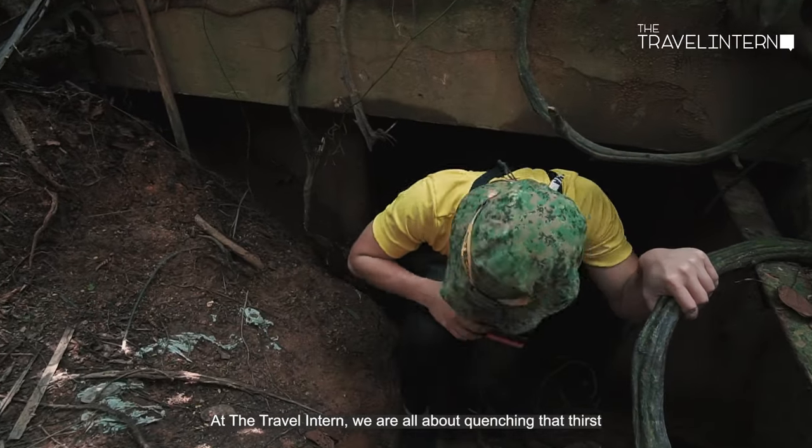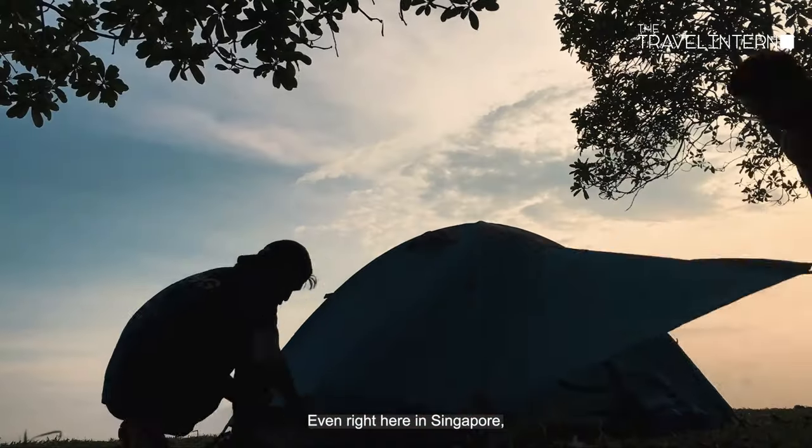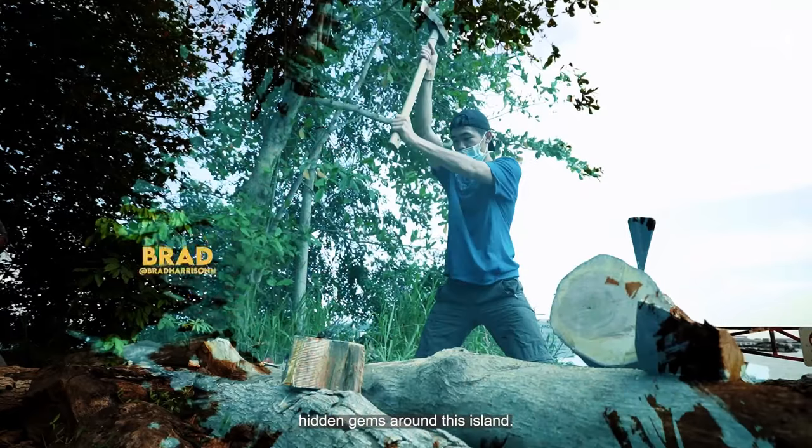At The Travel Intern, we're all about quenching their thirst for an epic adventure. Even right here in Singapore, we continue to look for new adventures and hidden gems around this island.